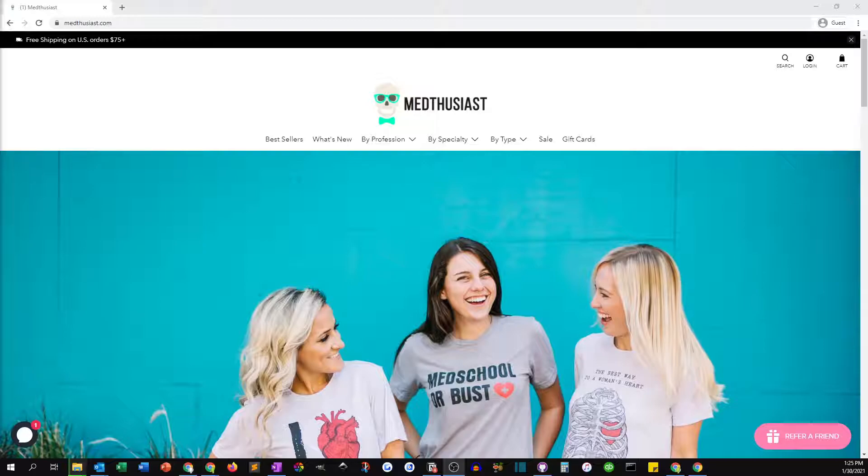Medthusiast is based out of Austin, Texas, and they sell medical themed t-shirts and other types of attire. They make their own t-shirts — they produce them and stock them — as opposed to print on demand, so the quality of their t-shirts, according to their customer reviews, is much better than you get from a print-on-demand service, and their products are very popular with their audience.